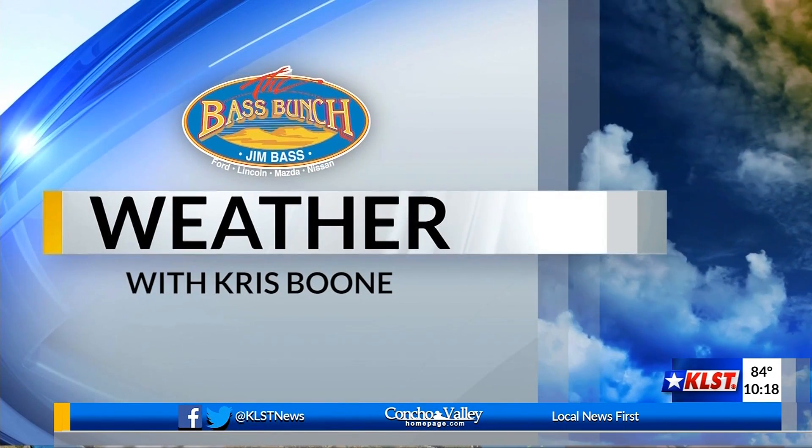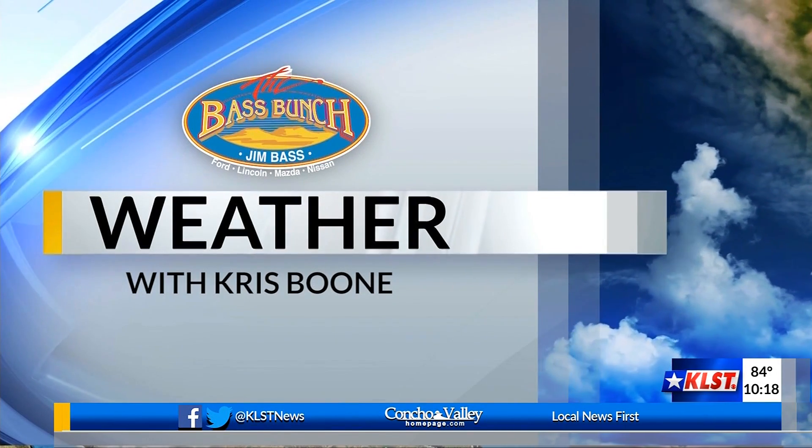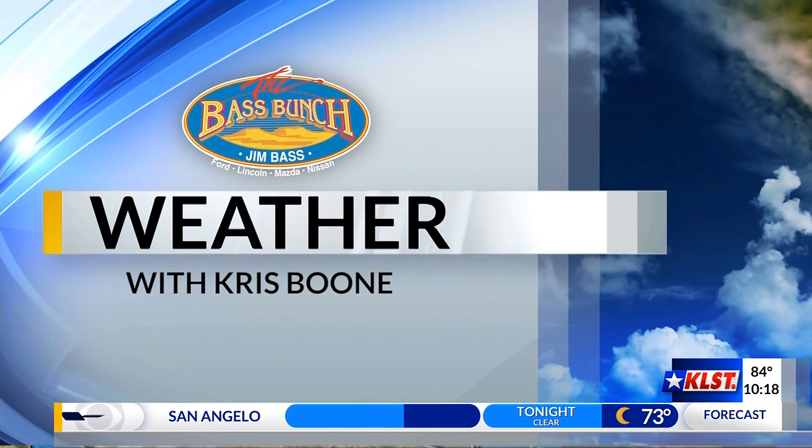Meteorologist Chris Boone, sponsored by Jim Bass Cars and Trucks. We saw some clouds earlier in the day, but as we got started into the evening hours, we started seeing those clouds clear up. We are watching up towards the north, up towards the Texas Panhandle and Oklahoma — that area of showers is part of that front making its way down to us here in the Concho Valley.